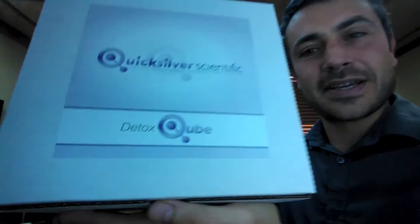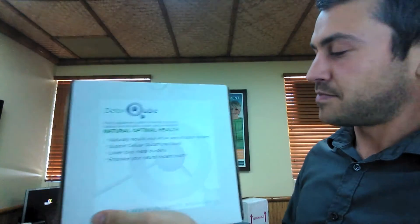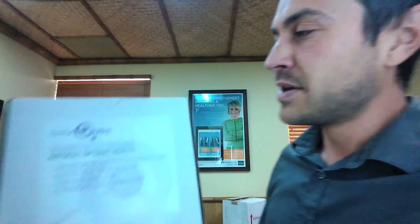I'm really excited to talk to you today. I'm always excited to talk to you, but today I'm really excited, and the reason is because I just got my delivery from Quicksilver Scientific. What I got was my Quicksilver Scientific Detox Cube. One box, 90 days, intense detox.